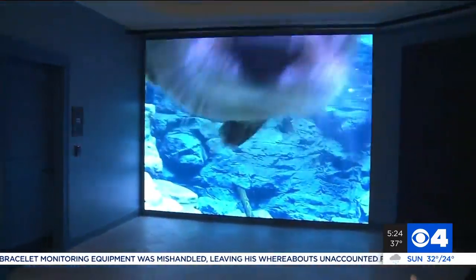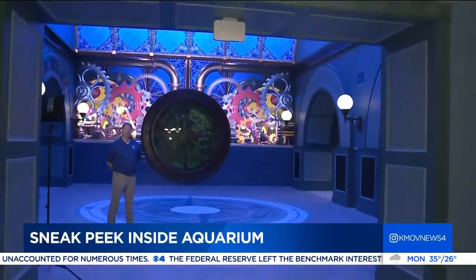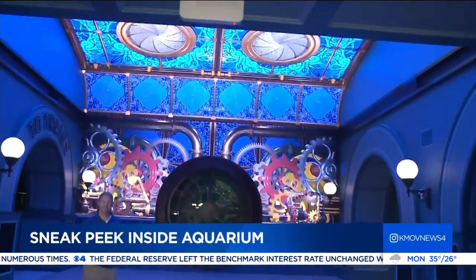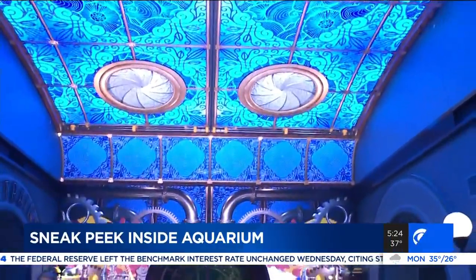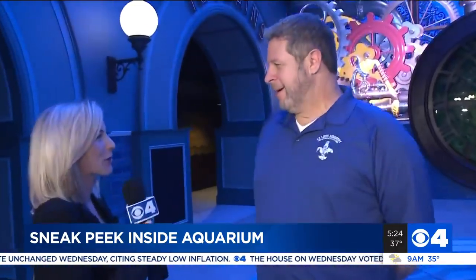These giant screens behind me are actually green screens — this is where you take that family photo. But right when you turn the corner, that is when things get really impressive. Take a look at this grand lobby. The archway has that graphic. Chris Davis with the St. Louis Aquarium joins us now. Tell me about this really cool entryway.